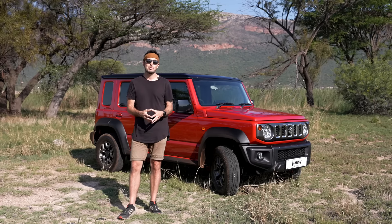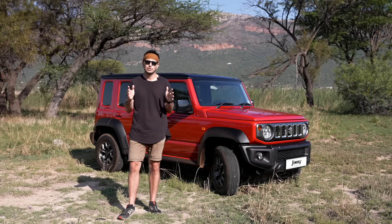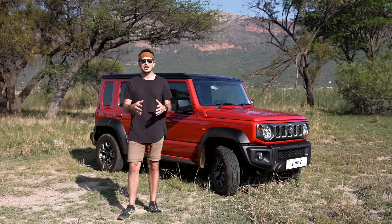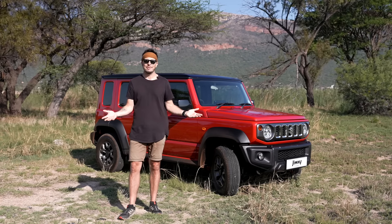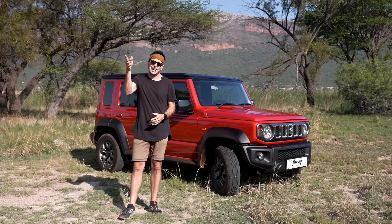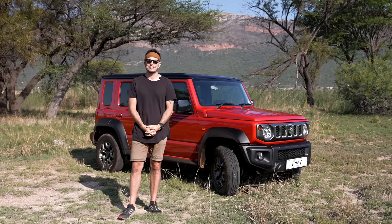So when Suzuki phoned me up and asked would I like to be part of the Jimny 5-door launch, of course I dropped everything, cancelled all my plans and jumped on the next flight to Polokwane, which is exactly where I am and where our adventure is about to begin. Without further ado, let's head out into Botswana and go for an epic adventure.